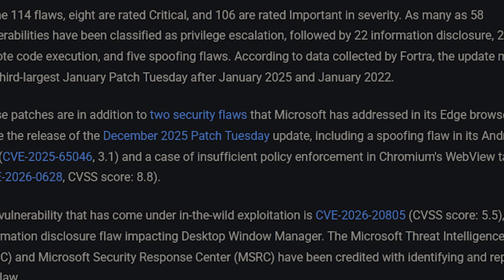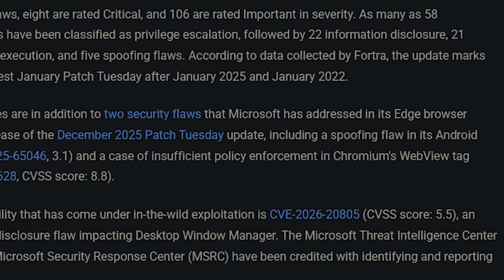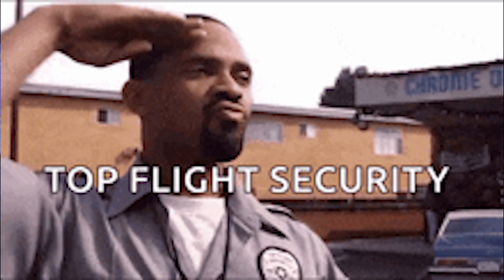It patches 114 vulnerabilities including three zero-days. That's the kind of patch where skipping it for a full month is not the smartest move from a security standpoint. This is not just a tiny update — it's honestly one of their larger ones.